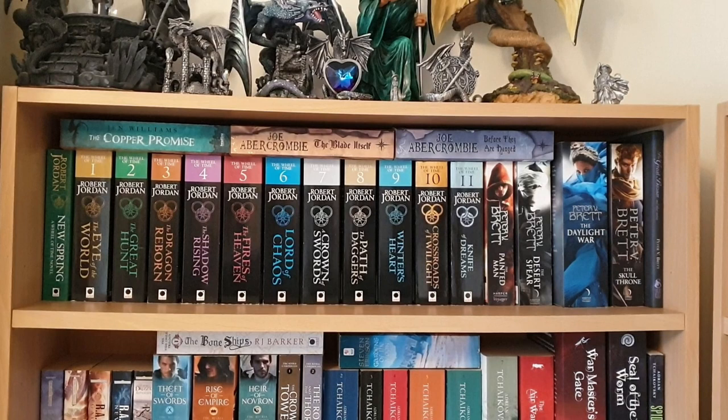Then I've got Peter V Brett's Demon Cycle. I've got book five to read on my Kindle but I haven't read it yet. This used to be one of my favourite series when it started off. I really enjoyed The Painted Man — known in the US as The Warded Man — but I found the books kind of lost their way a little bit and went downhill. At the end I've got a really nice special edition of The Great Bazaar and Other Stories, which is signed by the author. I won that in a competition many years ago.